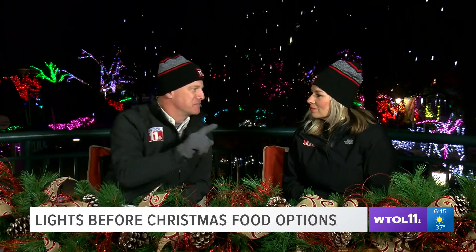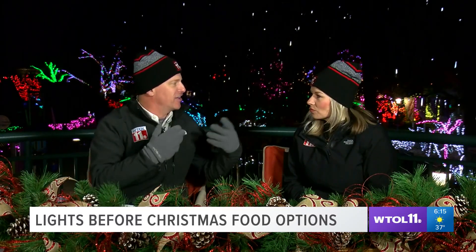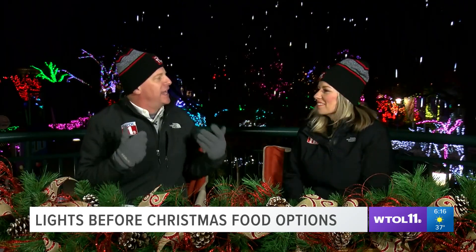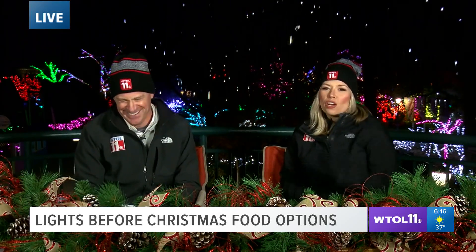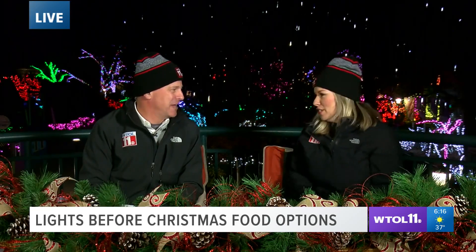We just touched on something — you said sometimes the wear and tear of bringing the kids, getting them all bundled up and bringing them out here means mom and dad might want a little treat. Some of the things we like to do to make memories as families aren't the most relaxing, and the Toledo Zoo's got you covered. Treats for mom and dad, treats for the kids as well, and something they added a few years ago.